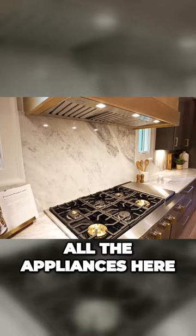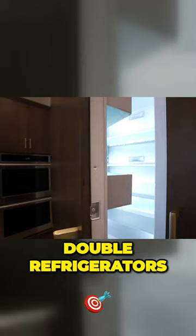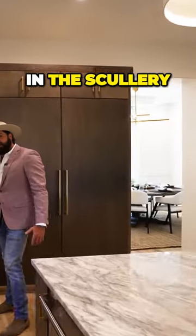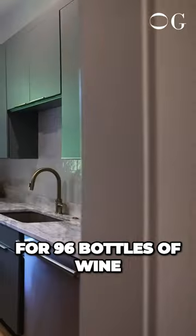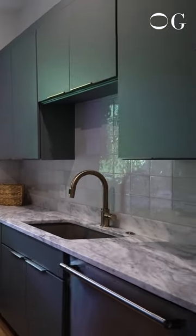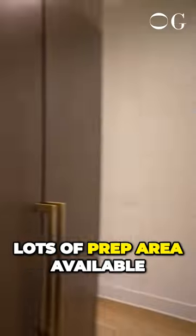You've got all the appliances here — cooktop, double ovens, panel double refrigerators — and then back here in the scullery you've got a big vertical cooler for 96 bottles of wine, plenty of wine storage, multiple zones, and lots of prep area available.